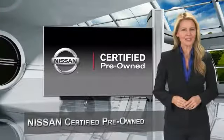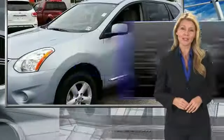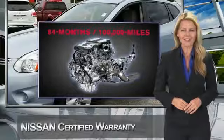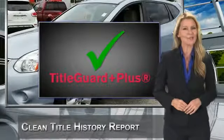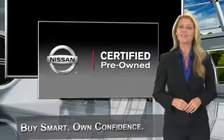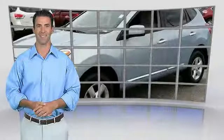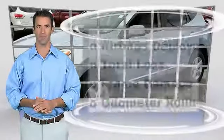Every certified pre-owned Nissan meets or exceeds comprehensive criteria and passes a rigorous inspection. We look at everything with meticulous detail before admitting any vehicle into the Nissan certified pre-owned program. See your Nissan dealer to find the certified pre-owned vehicle that's right for you. This is a one-owner vehicle with a Carfax vehicle history report.